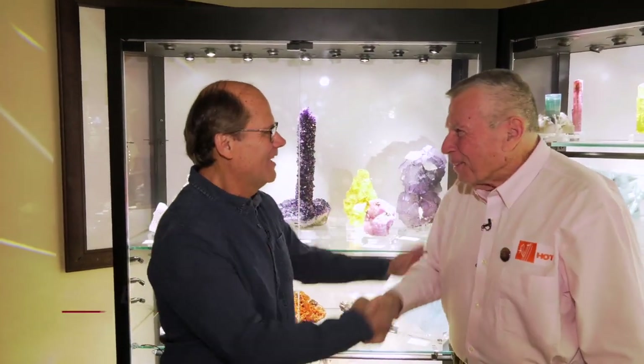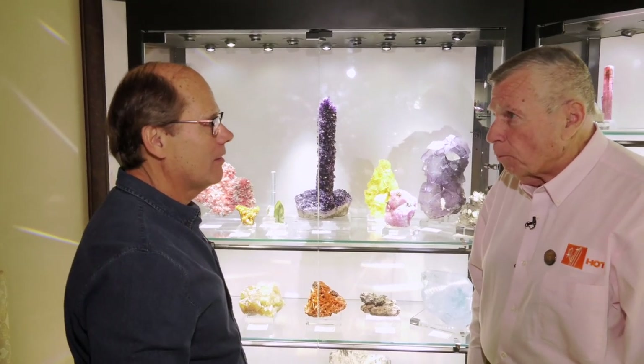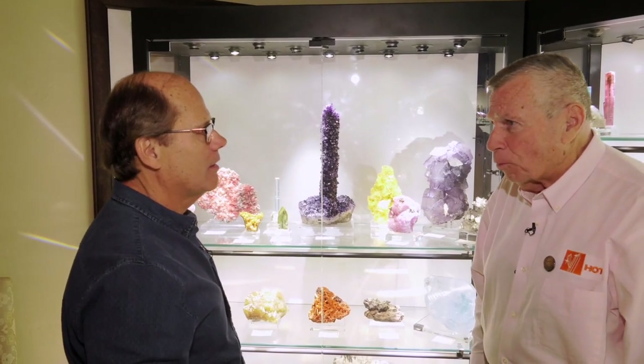Hey, nice to see you. Happy Tucson 2019. Wonderful. We're seeing wonderful stuff you have. People have. There's some marvelous things in this town right now.